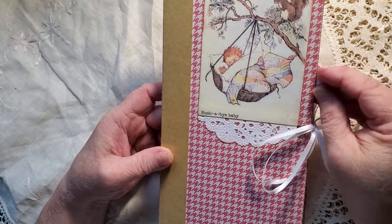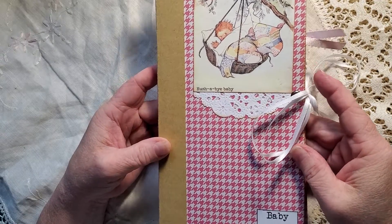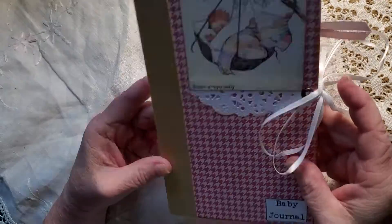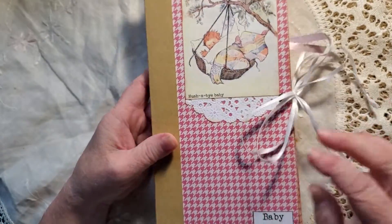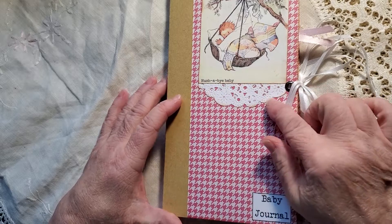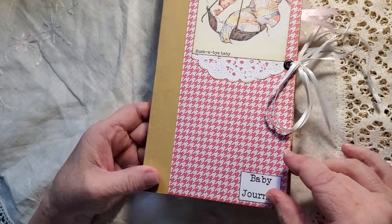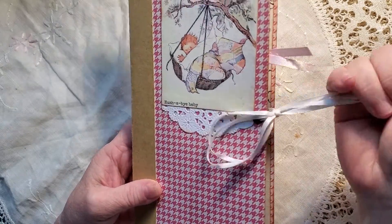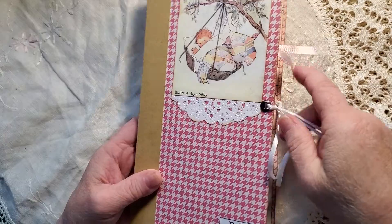Mother Goose rhymes and stories — I thought they were really cute. It is a traveler's notebook size and it starts out with Rockabye Baby, and then we've got a little piece of a doily there, baby journal at the bottom, eyelet and ribbon closure.